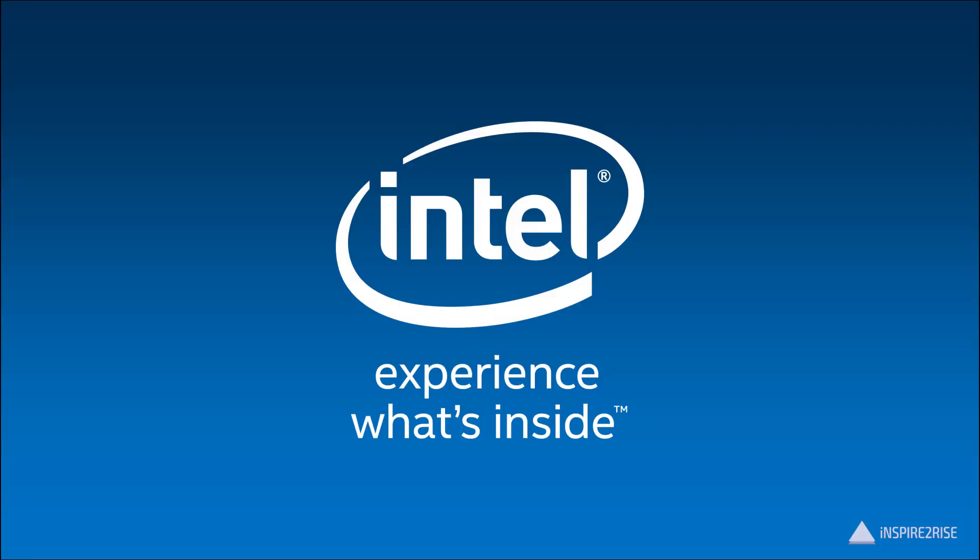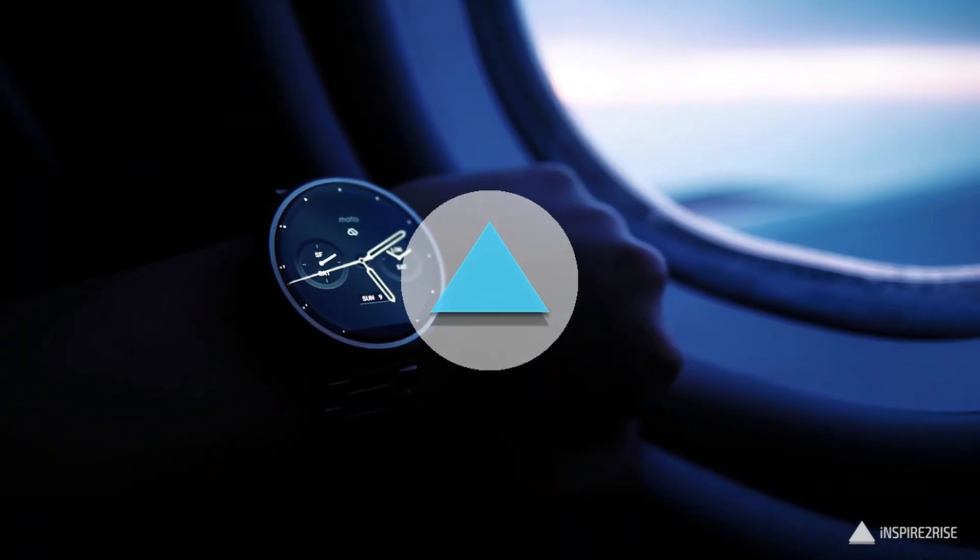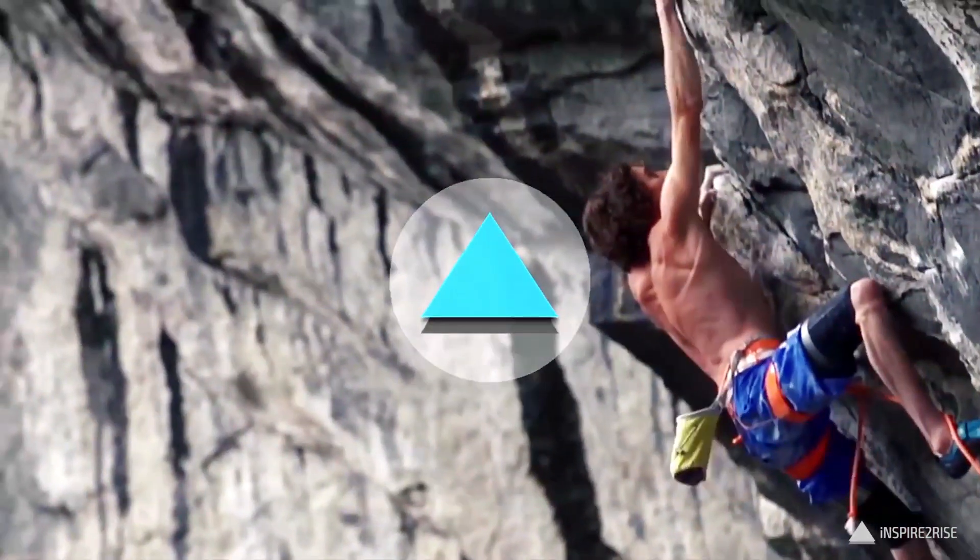Hello folks, this is Ayur Tanajha from InspireToRise.com and today we are going to talk about the Intel 7th generation core processors. Last year the 6th generation core processors — the Skylake architecture — was really popular. This was because of improved architectural designs. On the 14nm design we got really good performance, and battery life improved really drastically on Skylake as compared to the 5th generation.